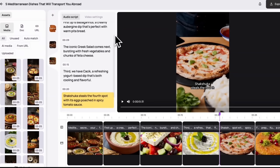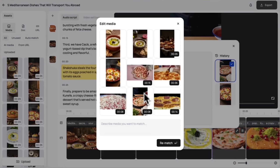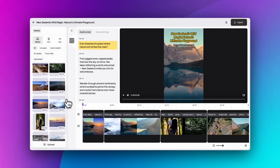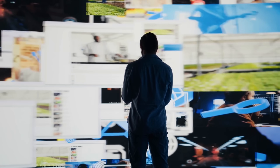Need to make edits? No problem. You can rewrite text right inside the editor. Don't like a visual? Click Rematch and type what you'd prefer — like replacing mountains with snowy peaks — and Medeo will instantly swap the clip with a perfect new one. Even cooler, Medeo gives you access to millions of copyright-free assets, all matched to your script, and your ready-to-post content is done.